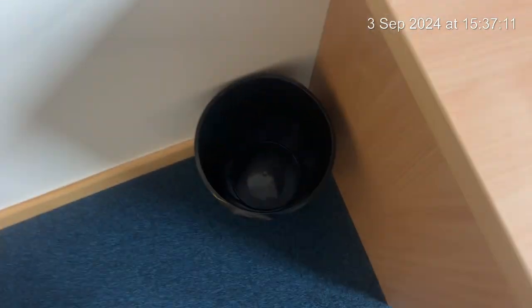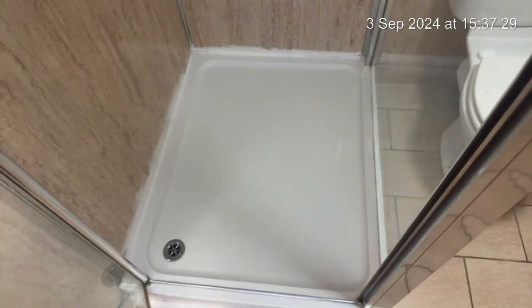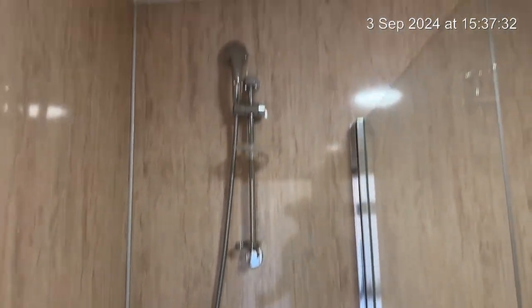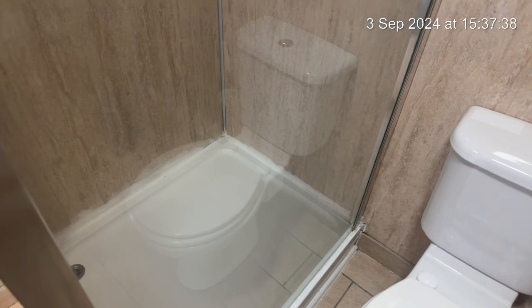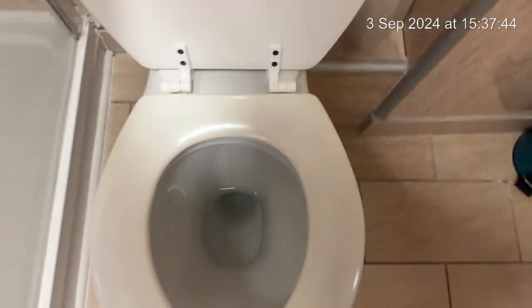Marks to the radiator. The bin is nice and clean. As we go into the en suite, the sink is nice and clean. Mirror cabinet. The toilet is clean. Towel rail and heated towel rail.